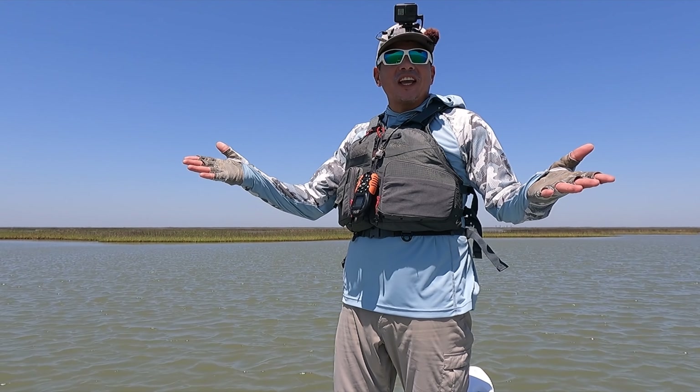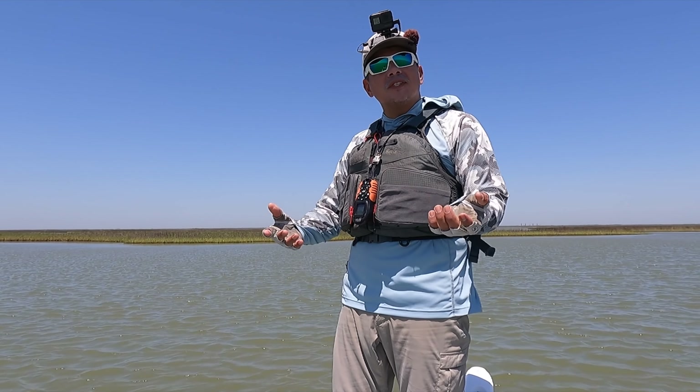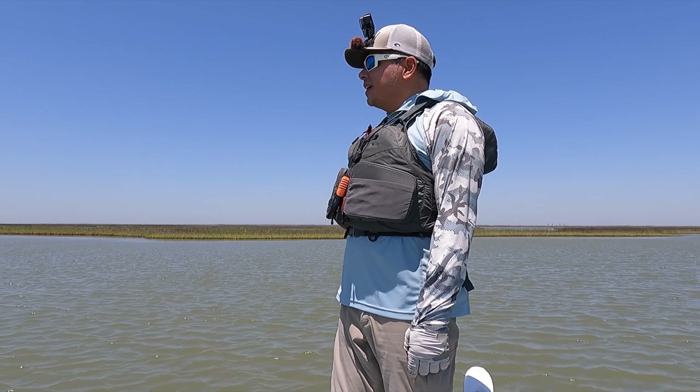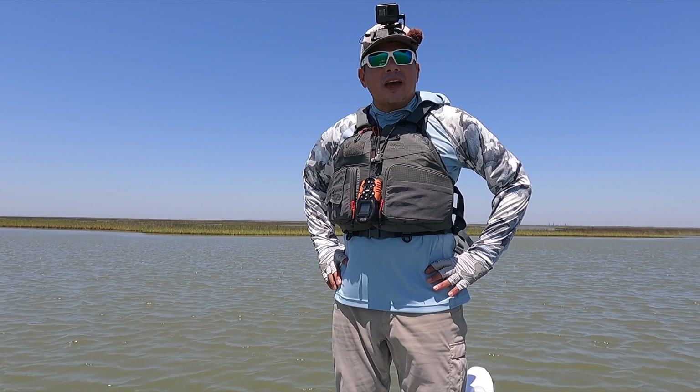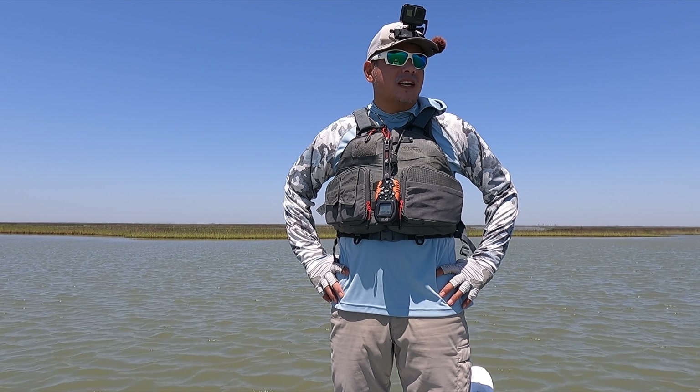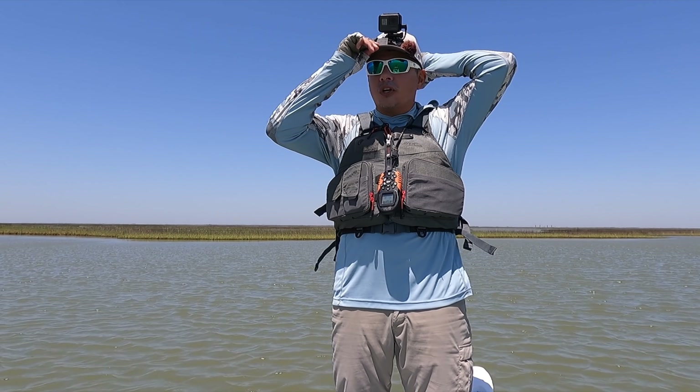Hello everyone, welcome back to the channel. For those of you that are new, welcome to MDLR Fishing. Thank you so much for clicking on today's video. We are trying to fish it up after the storm — some crazy, nasty stuff passed through last night and dumped a lot of fresh water into our marsh system.